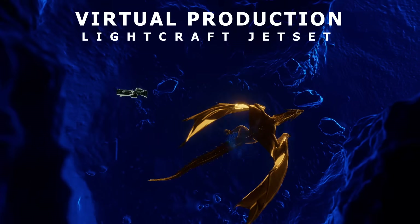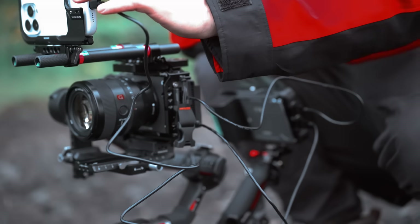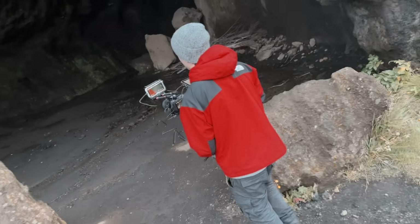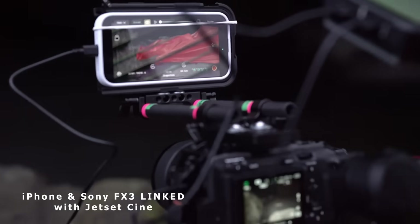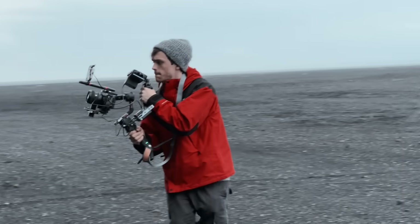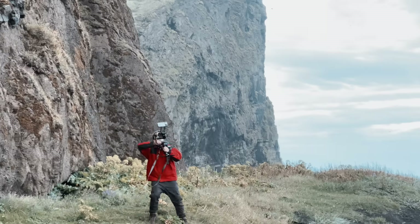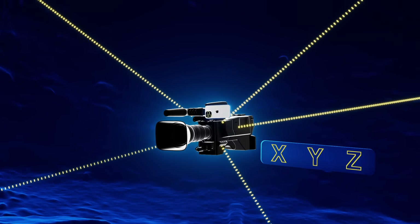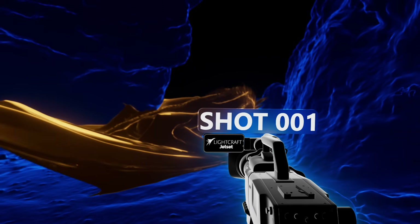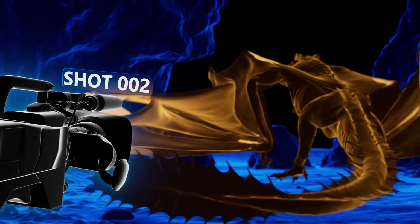Now that we have the virtual scene on top of our real-world scene, we can film the dragon in action. After a quick lens calibration, the iPhone is tracking the FX3 and I can see the dragon overlaid on my FX3 footage. It's time to hit record and film the action. From each position I film, Jet Set saves the position of that camera, so each virtual camera matches the real camera's location.